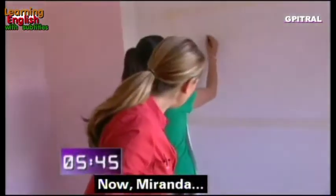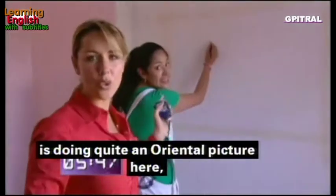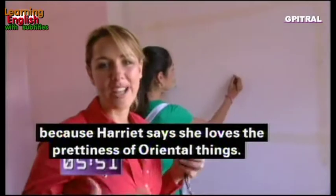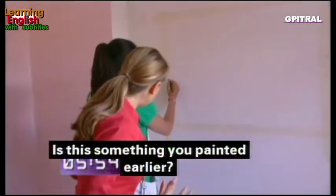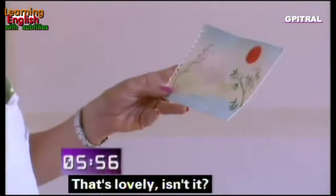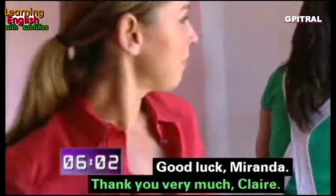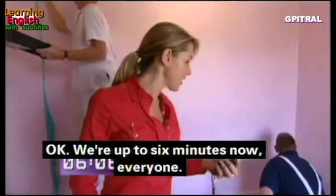Miranda is painting quite an oriental picture because Harriet loves oriental things — the prettiness of it. It's a lovely Mount Fuji scene. Good luck, Miranda! We're now up to six minutes.